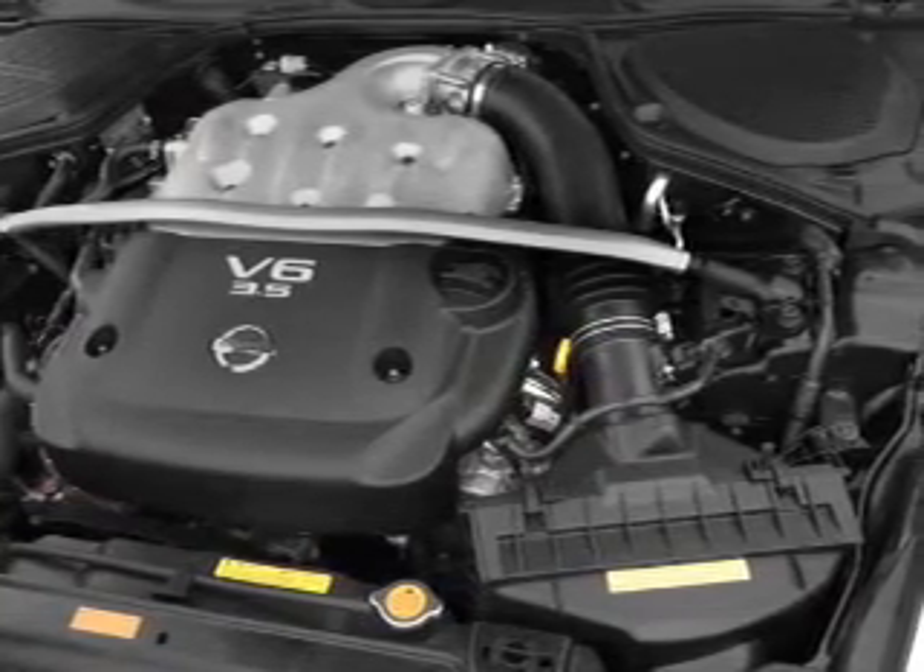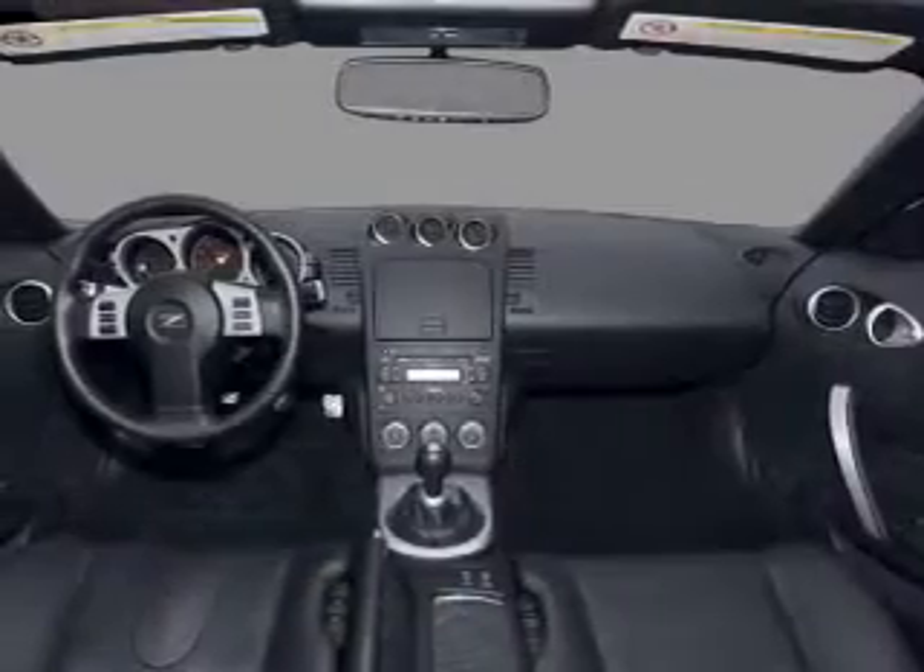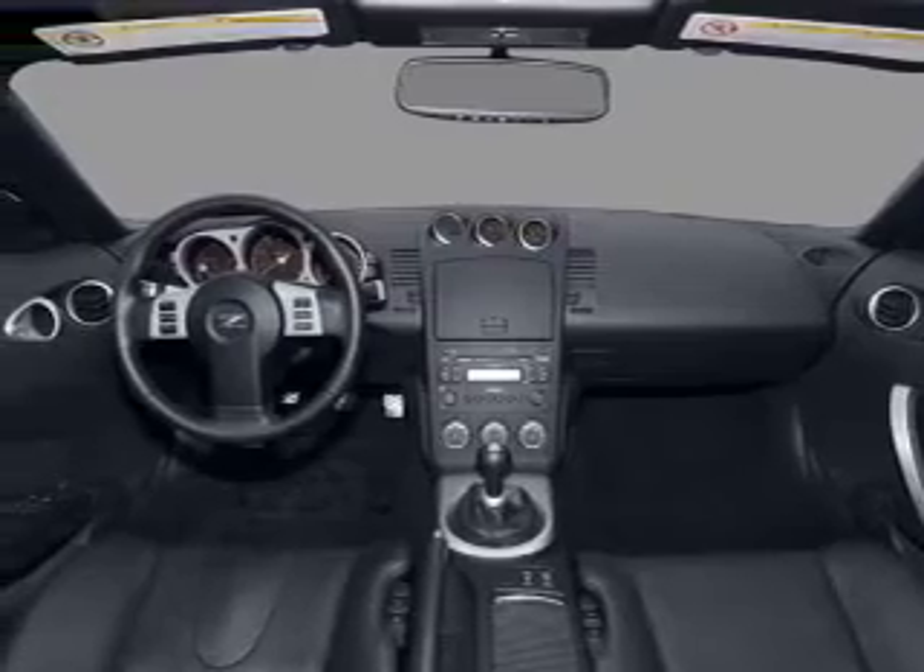Power mirrors, an alarm system, an AM FM stereo with a CD player, and an adjustable tilt steering wheel.